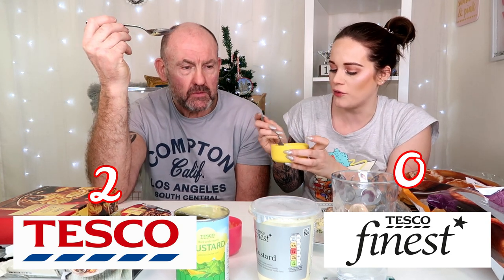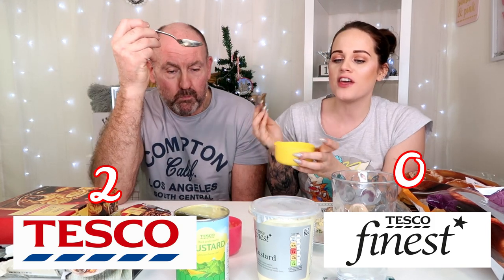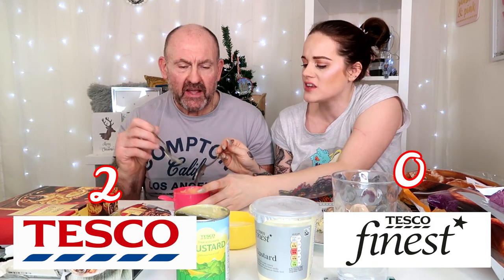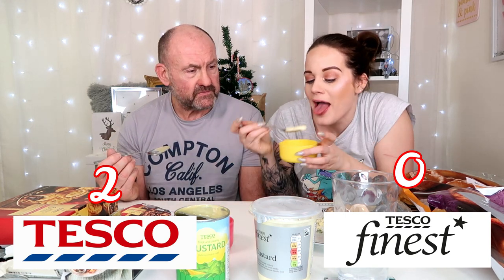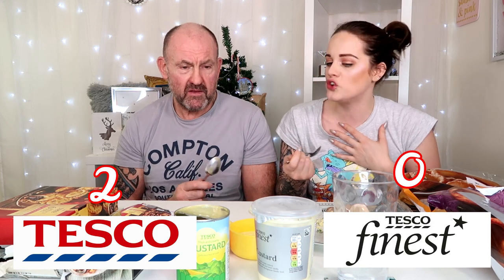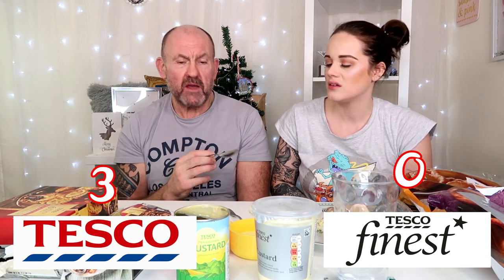The Tesco Finest custard is definitely a lot thicker. That is nice — more vanilla-y. This does taste nice, but I think I like the cheaper brand because that tastes more like custard. The Finest has vanilla in it, which is nice, but the cheaper one just tastes like good old custard. I think it's just because I'm used to being brought up on cheap custard! I would eat both, but I'd go for the cheaper one — and it's so much cheaper too.